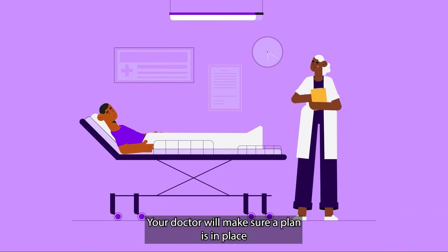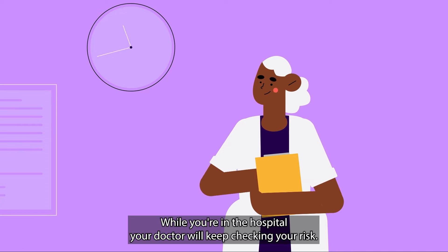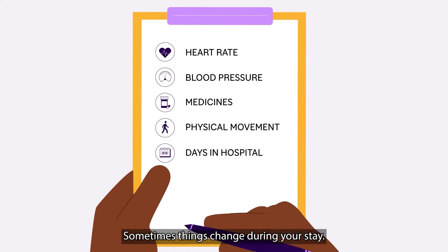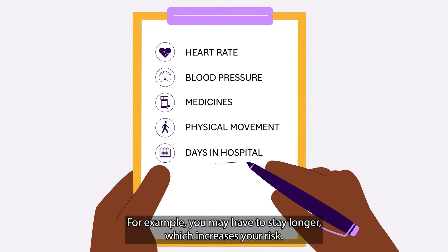Your doctor will make sure a plan is in place to help reduce your risk of a blood clot. While you're in the hospital, your doctor will keep checking your risk. Sometimes things change during your stay — for example, you may have to stay longer, which increases your risk.